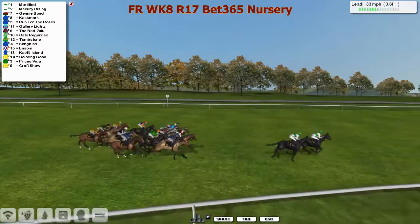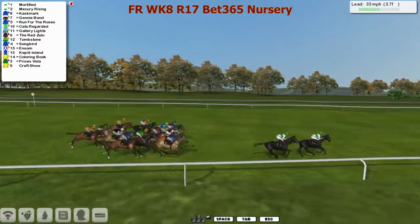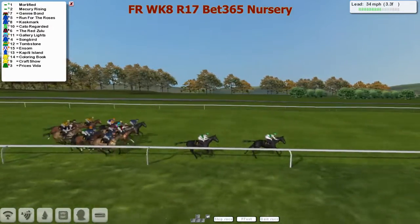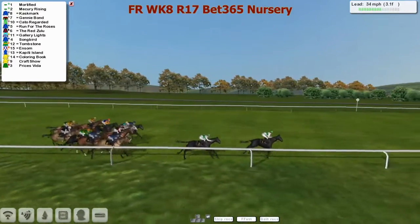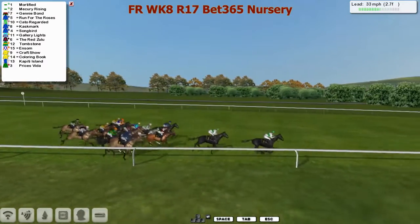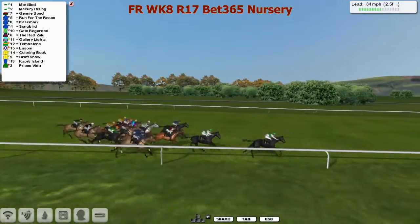Four furlongs left to go - Mortified picks up the lead and goes on by now from Mercury Rising in second. Cask Mark is in third, then Genie Bond, Run for the Roses further back, then the Red Zulu, Gallery Lights, then Songbird also looking to lift towards the outside, and then Tom Stone.